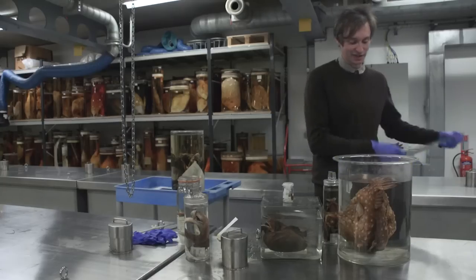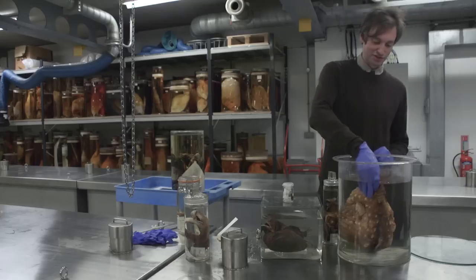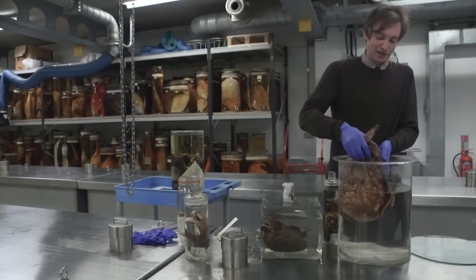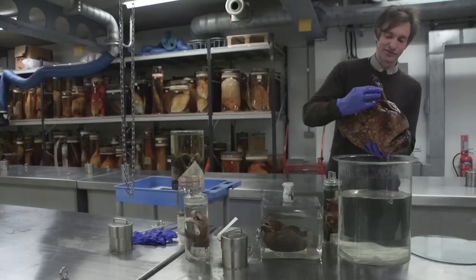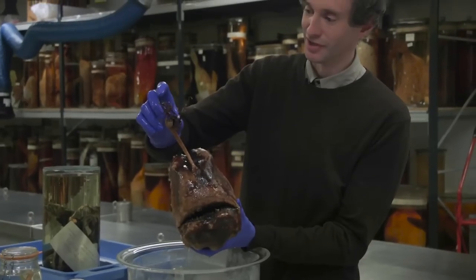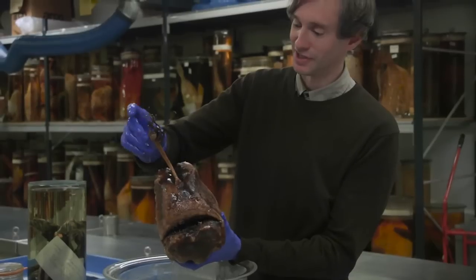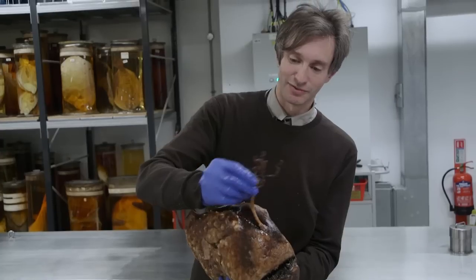This is another fish you would find below a thousand meters — a kind of deep-sea anglerfish called a football fish. Like the pelican eel, it also uses lights to attract its prey. It has light organs on the tip of each of these little tendrils — there's a little pocket of luminescent bacteria which the anglerfish acquires and uses to produce its light.